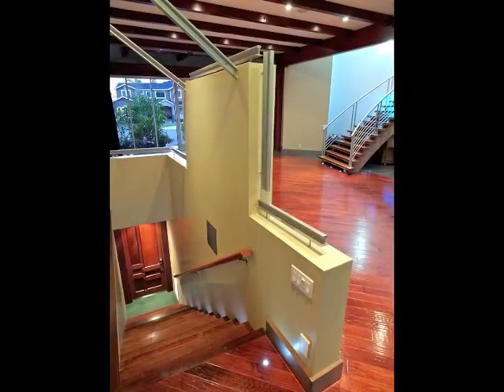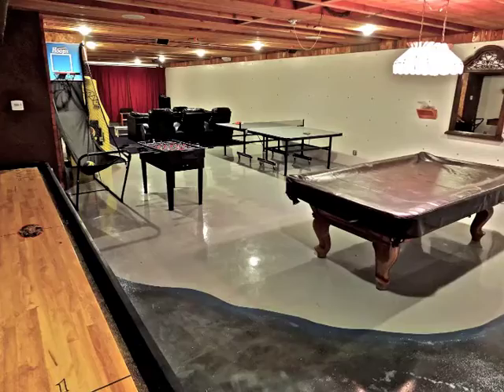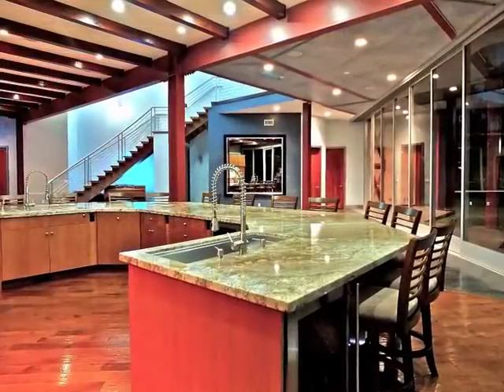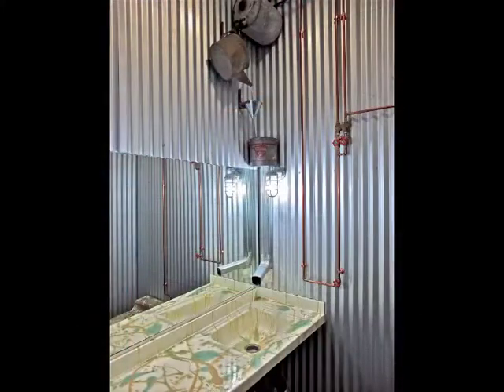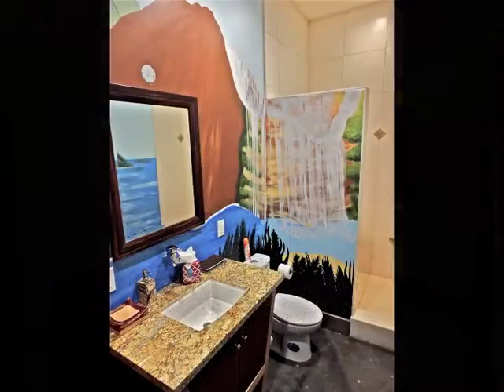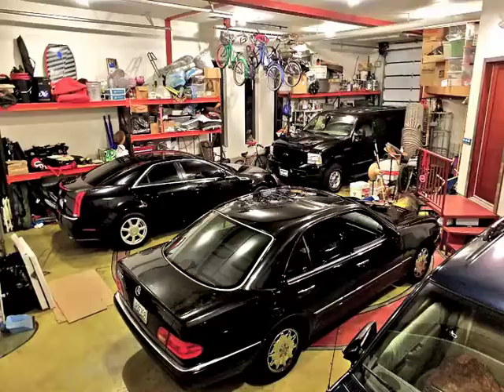Descend the staircase to the lower level recreation room retreat. Also on the main level is a guest bathroom, a downstairs bedroom guest suite, two service rooms, plus the enormous garage.